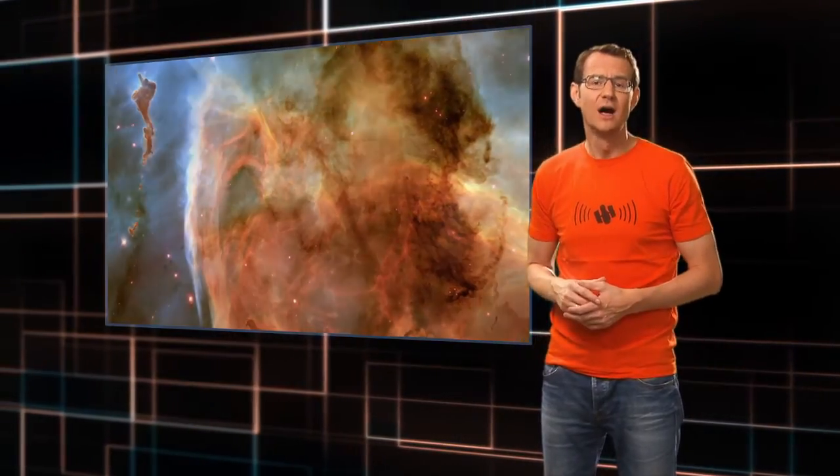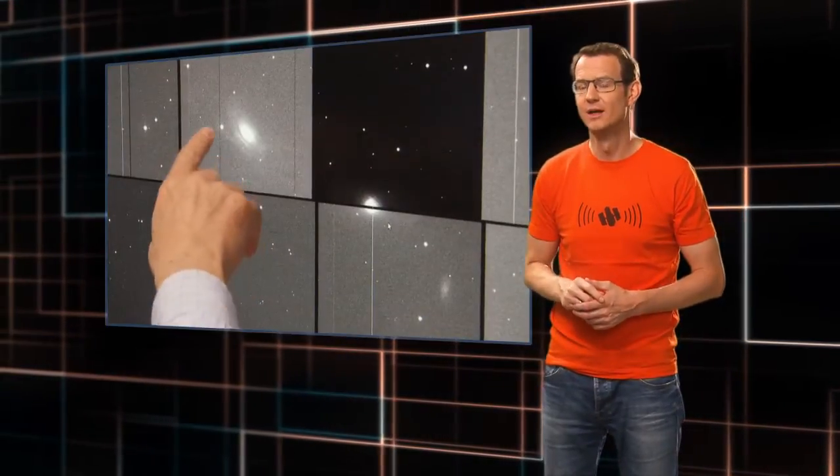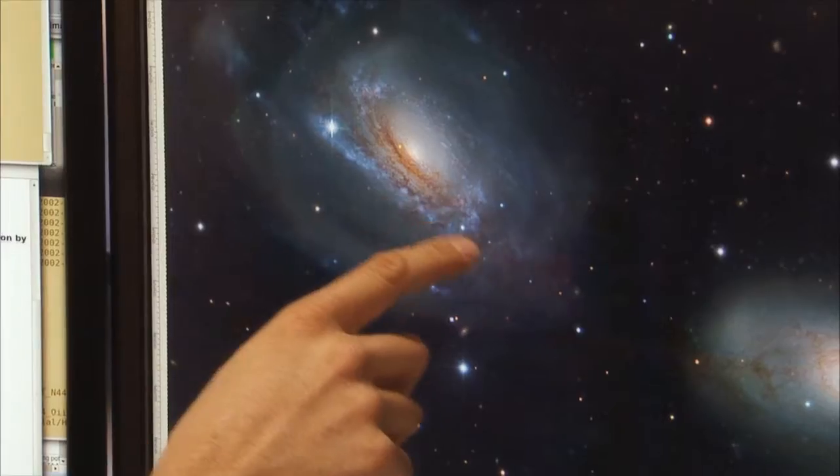Producing the stunning images that Hubble is famous for is not straightforward. Unlike your typical digital camera, which automatically sets things like contrast, exposure time, color balance and so on, Hubble is not optimized to produce aesthetically pleasing pictures — it's optimized for science. Turning these scientific images into amazing pictures of the cosmos is not easy because you have to tweak all of these variables by hand. That's called image processing, and it's a mixture of science and aesthetics.